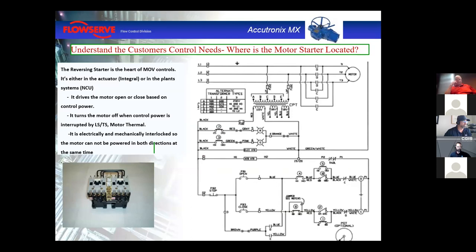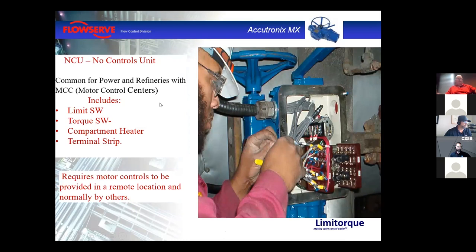We have lots of different wiring options on the actuators — reversing contacts engage the motor to go open or close, and control power opens or closes the circuit to engage or disengage the motor. Every actuator has as standard: a limit switch, a torque switch, a compartment heater, and a terminal strip. Everything beyond that becomes an option, and there are lots of options available.